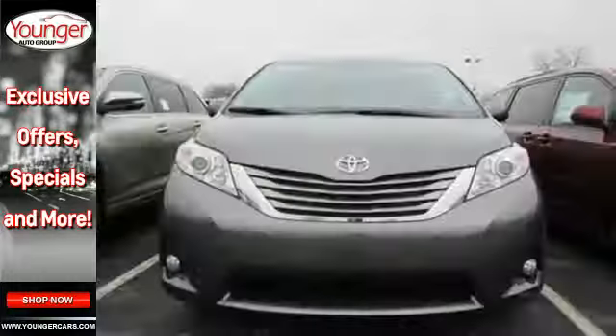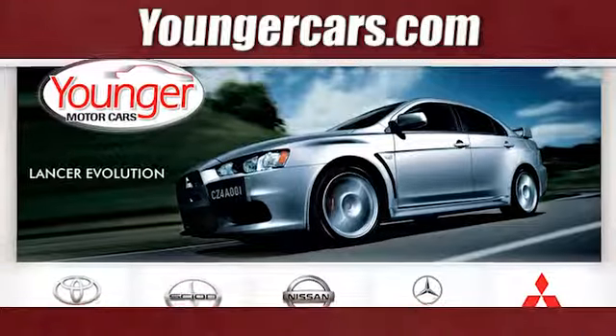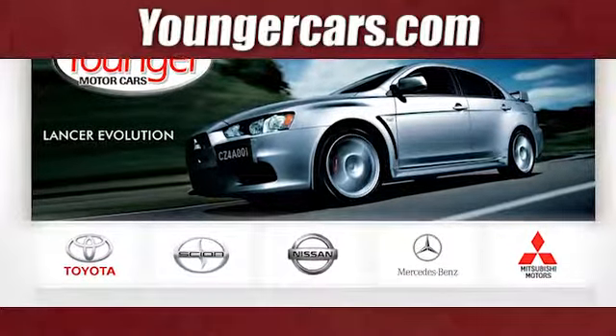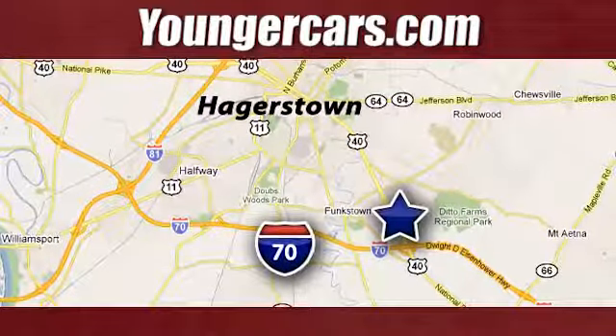Roll up in style when you bring home this Sienna today. Visit our website at YoungerCars.com. We're conveniently located at 1945 Dual Highway in Hagerstown, Maryland.